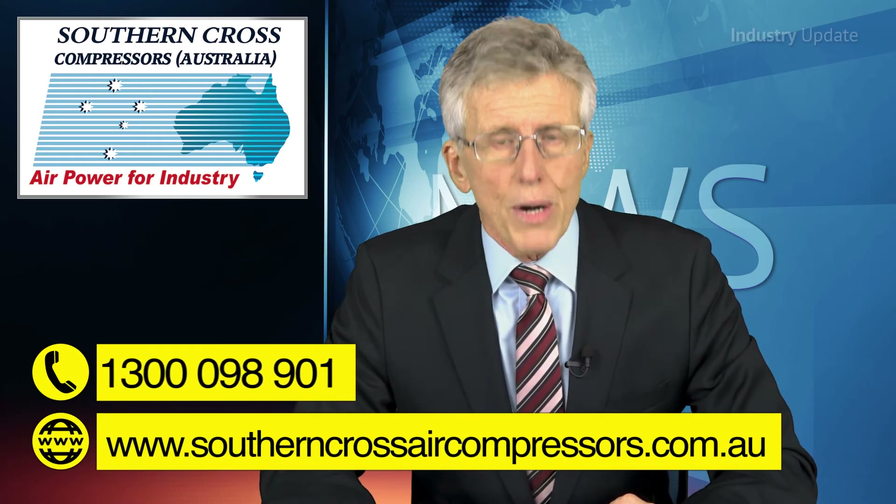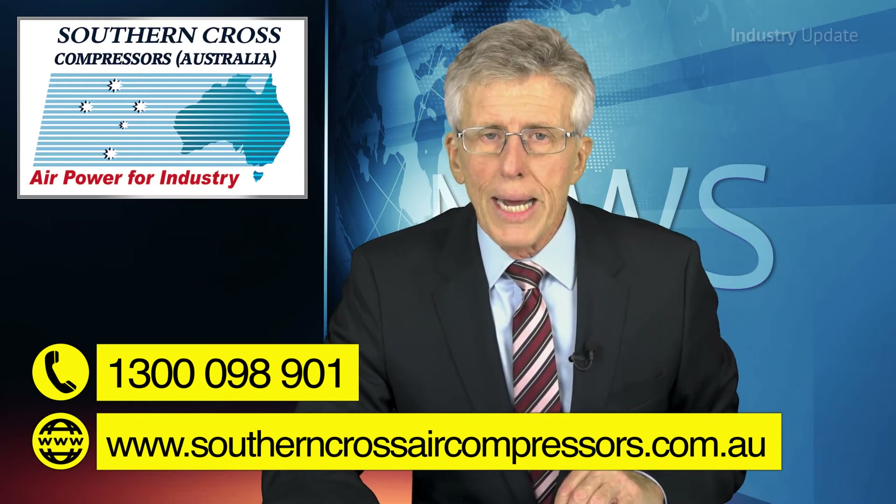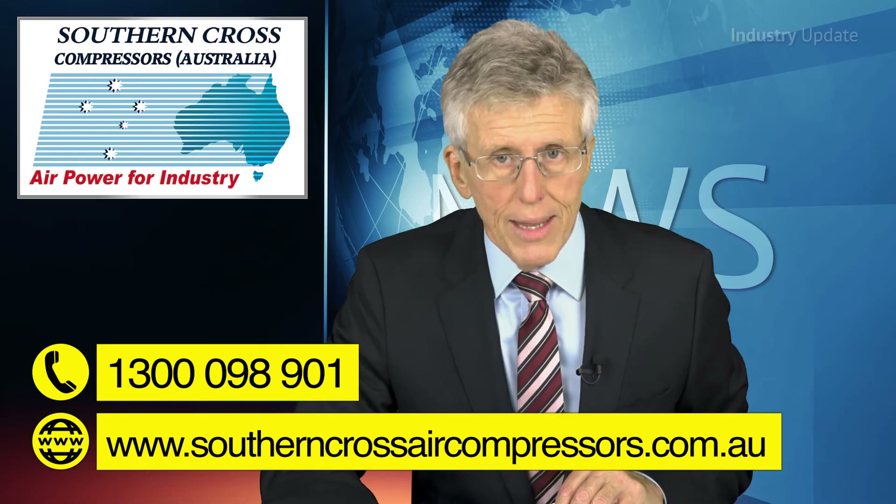Find out more about their full range at southerncrossaircompressors.com.au, or give Southern Cross a call on 1300 098 901. And thanks for watching.